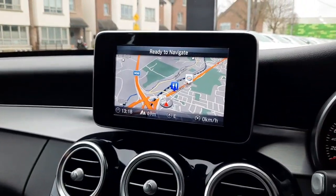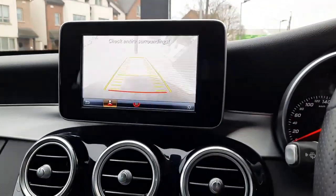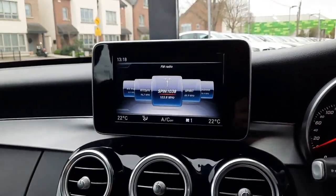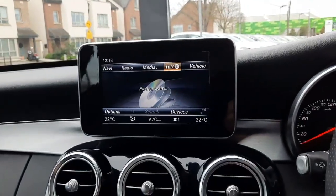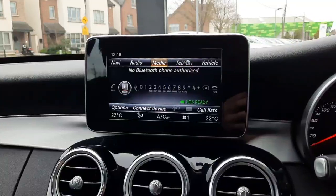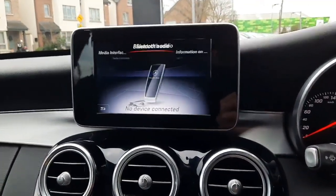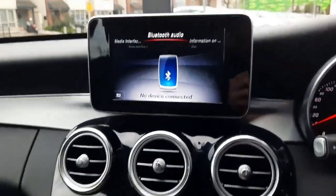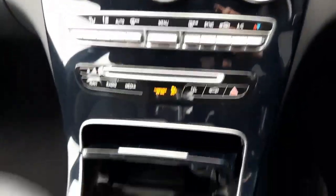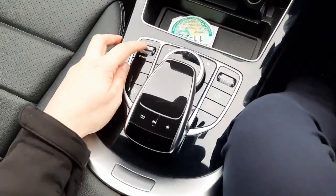Into the centre console, we have our infotainment system with satellite navigation integrated into it, a reversing camera, radio menu, media menu, and a telephone menu. Further into the centre console we have air conditioning climate control and some storage space.